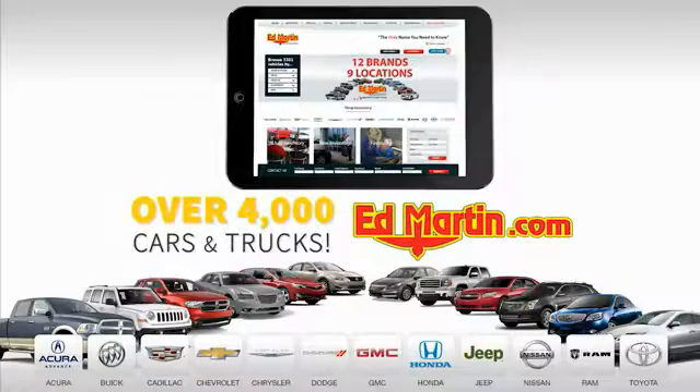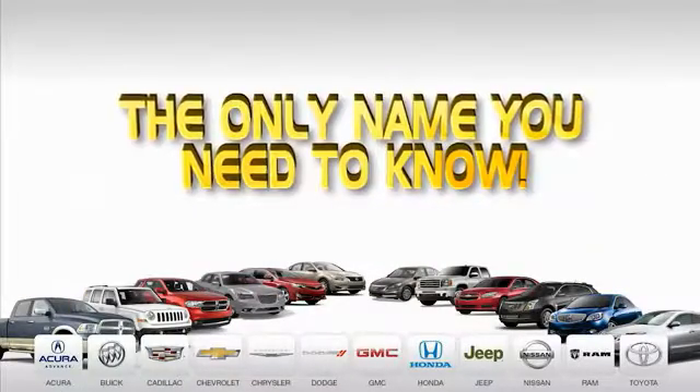And over 4,000 new and used cars and trucks online at EdMartin.com. EdMartin is the only name you need to know. Thank you.